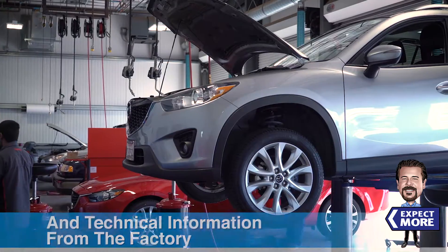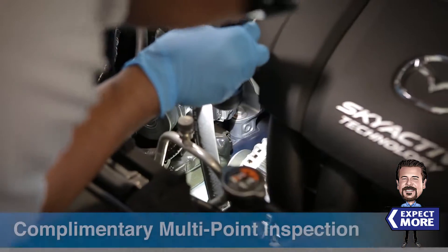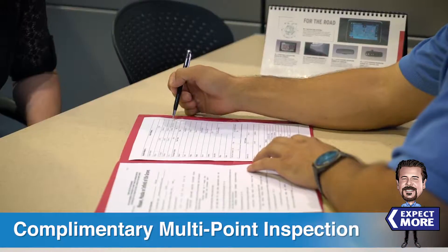We have a state-of-the-art service facility, along with factory-trained technicians, and we provide complimentary multi-point inspections, along with clear upfront estimates.